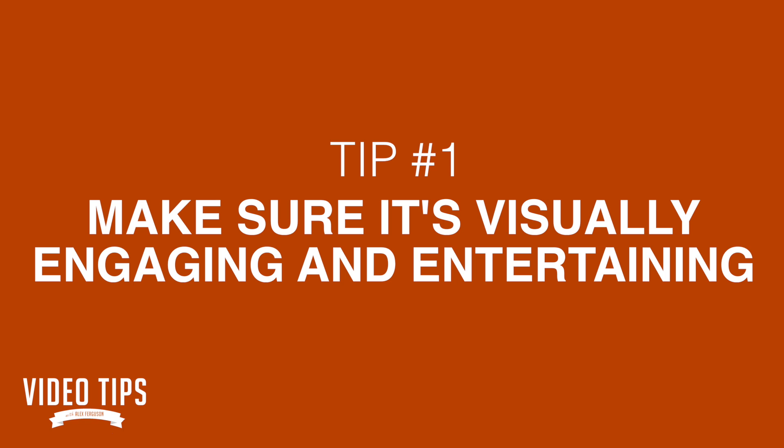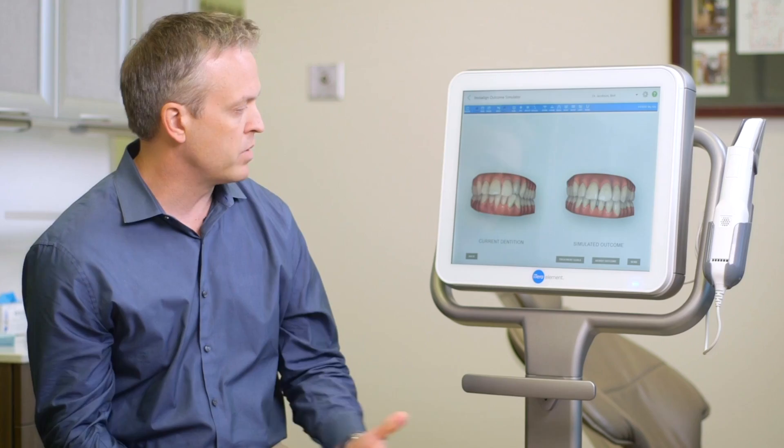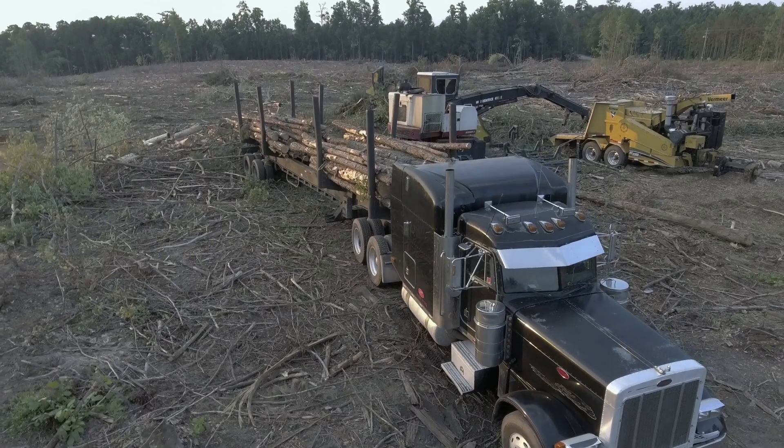The first tip to selling more using video is: make sure it's visually engaging and entertaining. Video is obviously a visual medium — you're seeing something. In order to really utilize the power of this platform, this medium, you need to make it visually engaging and stimulating to watch, and be able to show off your product and how it works. Ideally it's a product that is visually engaging — well then great, now you should be using video. Being able to go somewhere and see something a customer can't normally see helps make it visually engaging.